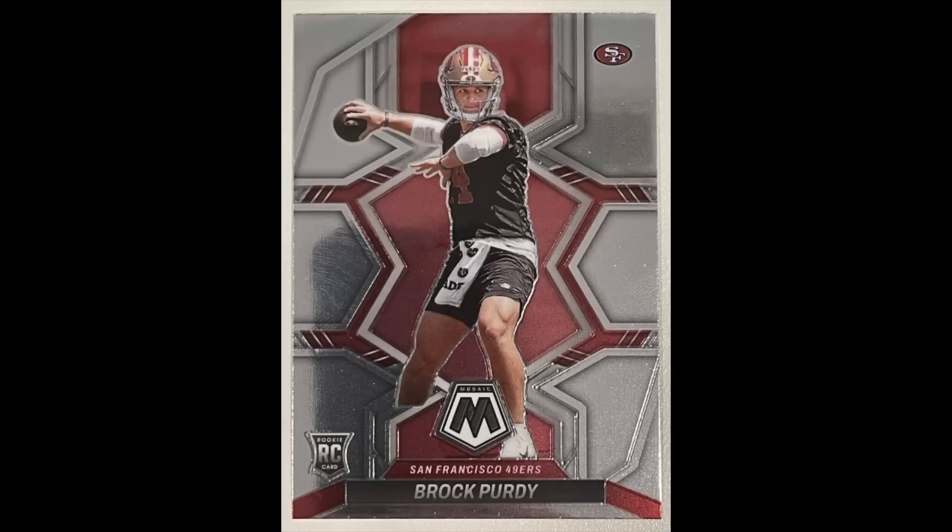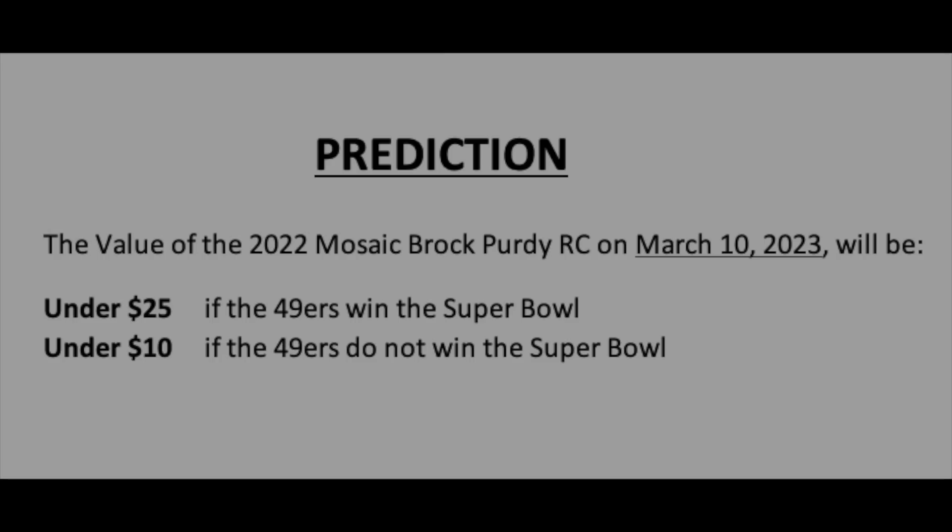So all this is to say simply: now is not the time to be buying this card, or realistically any Brock Purdy cards, as they're just way overvalued. To be clear, I could completely be wrong — he could win the Super Bowl, win Super Bowl MVP, throw for eight touchdowns, and this card could spike way up. But I find that extremely unlikely, and I think the card only has room to go down, even if he were to win the Super Bowl.